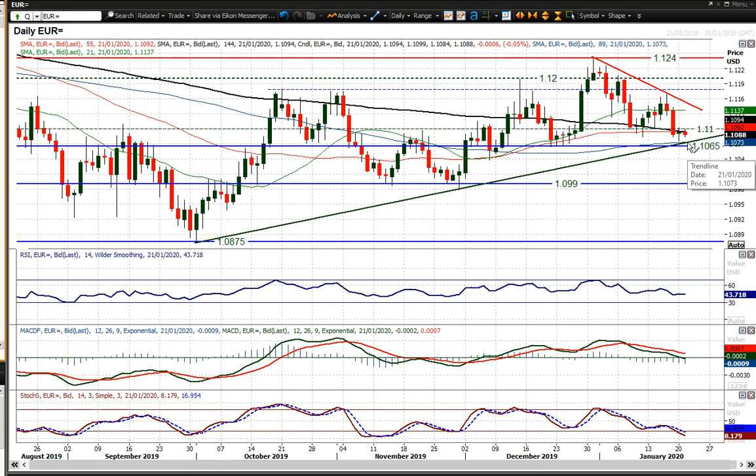This uptrend comes in around 1.1075. The key support of the first higher low of this run higher comes in at 1.1065. That first higher low is crucial because if that gets broken, you then start to break the sequence of higher lows, which means that you're building a new trend.